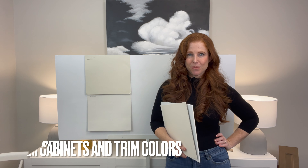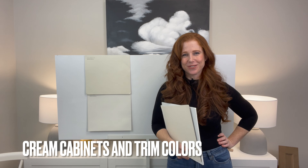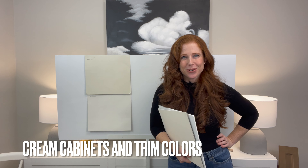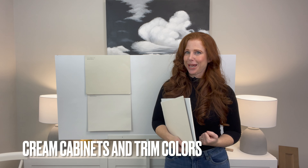Hey, it's Kylie of Kylie M Interiors, online paint color consultant and e-design expert. Today we are doing a video on cream cabinets and cream trim colors and how tricky they are to choose wall colors for. I'm going to help you. You're going to learn a lot, but it's a bit of an epic journey, so you may as well get comfy.